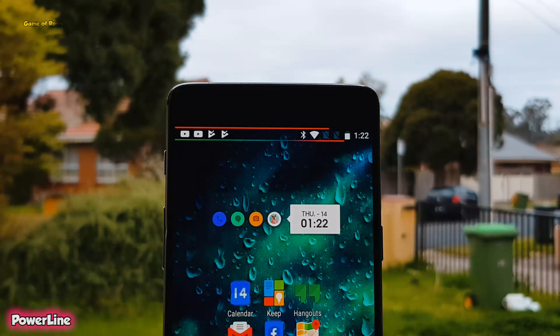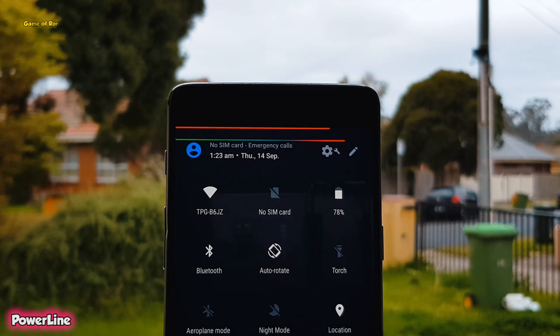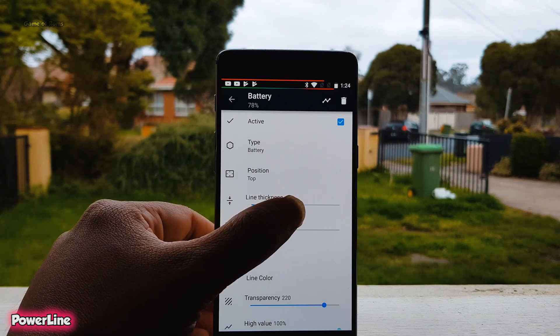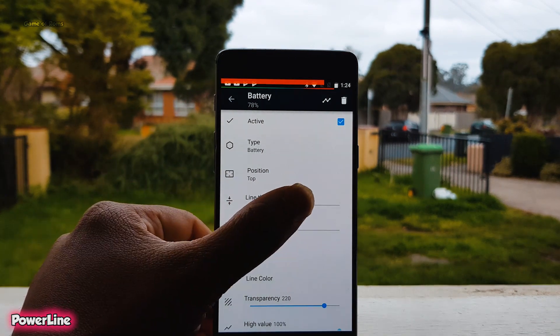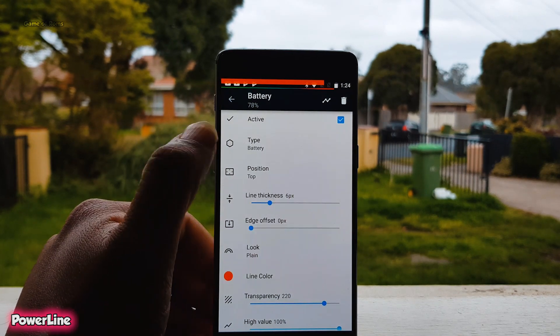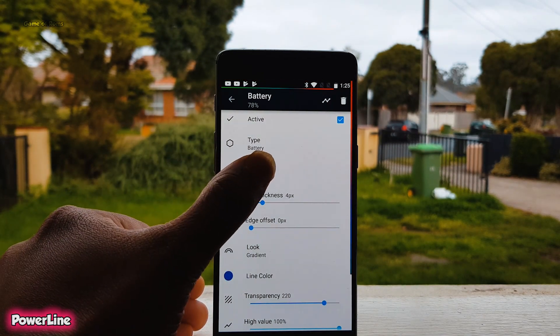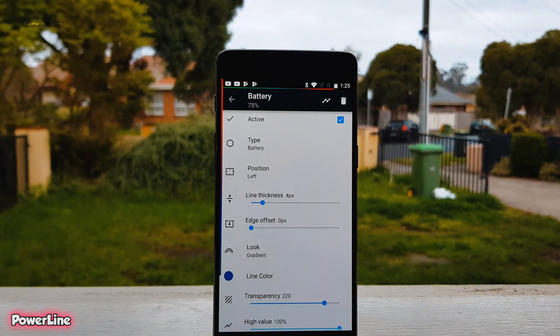So the next app on the list is Power Line. This is again a status bar customization app, but unlike the Battery Meter app, you can put different lines which indicate different information about your phone. The first line indicates remaining battery and the second line indicates remaining storage of the phone, and obviously you can customize everything about these lines. Really useful app when you are watching movies or playing a game, and each line can be repositioned as per your liking. Personally I've been using this app for a few days and I'm really happy with the way it performs — a must have for all the power users.